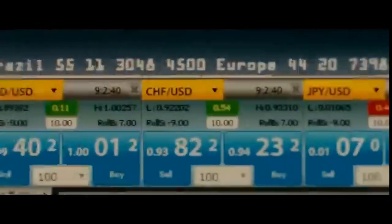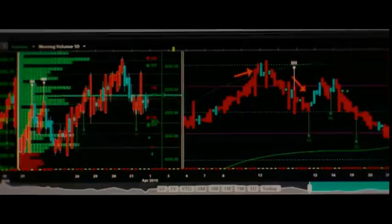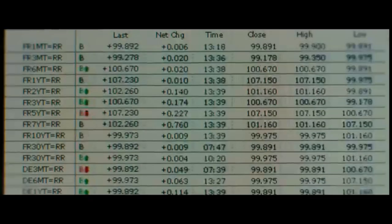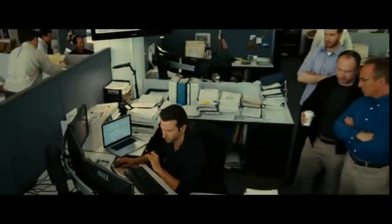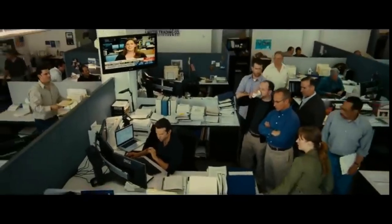Now you might be thinking to yourself, this sounds like a dystopian nightmare. And you're not wrong. For years, retail investors have been fighting an uphill battle against these silicon-powered juggernauts. It's like bringing a calculator to a quantum computing competition — you're outgunned before you even start.